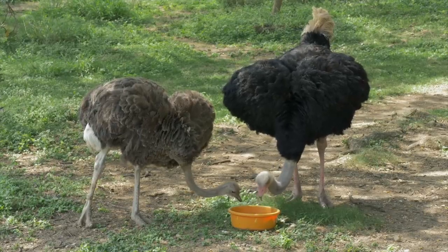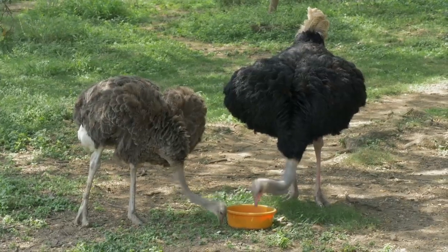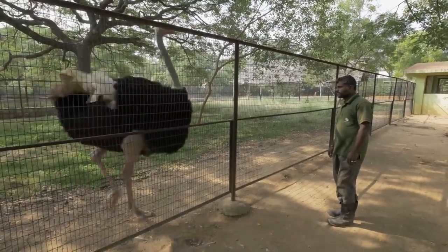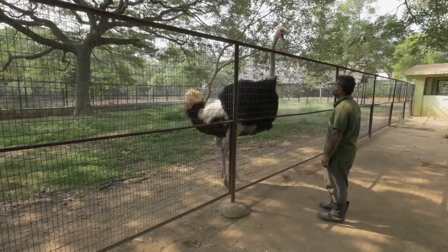This ostrich pair might look like a happily married couple. But for some reason, the male seems to regard his keeper too as a potential mate. Any time he's nearby, the male will woo him with an elaborate courtship display.